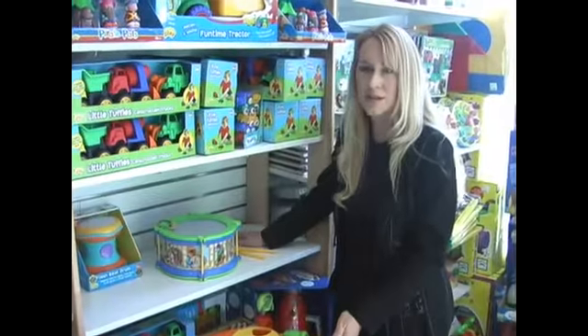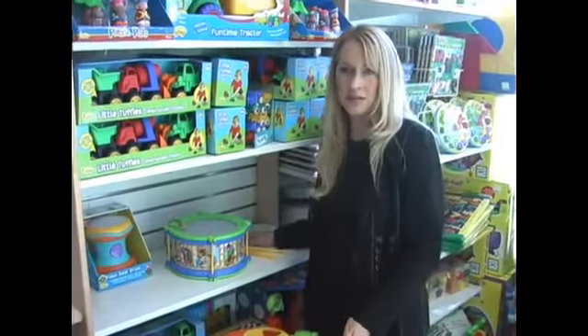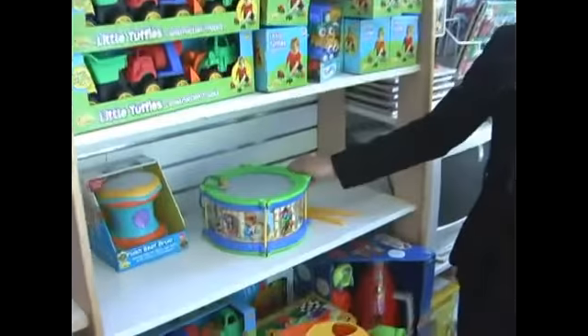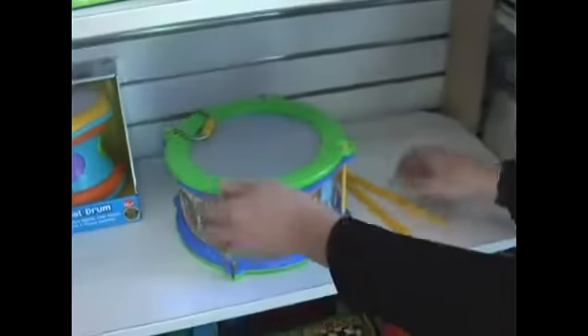These toys nurture the child's interest in singing, humming, whistling, or banging on a drum. We have several toys here which are great toys for a child.